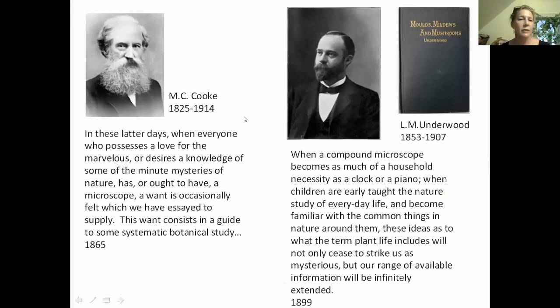Mordecai was the president of the Society of Amateur Botanists and actually founded a number of naturalist societies around London. In the introduction to this book, he mentions that 'in these latter days, when everyone who possesses a love for the marvelous or desires knowledge of some of the minute mysteries of nature has or ought to have a microscope, a want is occasionally felt which we have essayed to supply' — a guide to some systematic botanical study. He was saying there was nothing for the layperson interested in microscopic fungi. Mordecai loved microscopes and founded the Queckett Microscopical Society in Britain.